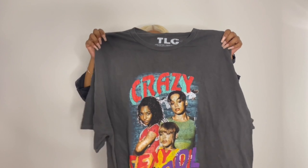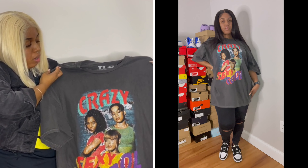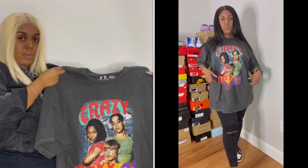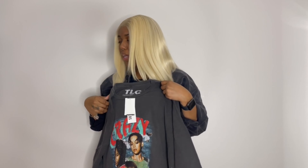My next shirt is basically a sleep shirt because of how oversized it is. It's a TLC graphic tee and I really like the colors — it's very bright, which is great with spring coming up. I got this one for $12.89 as well, in an XXL. I do like when my clothes are a little baggier. Even though I'm already big, I like wearing big clothes, especially with boyfriend jeans. That's why I got the XXL from the men's section.